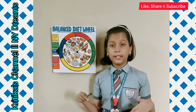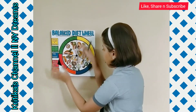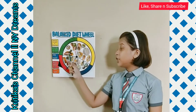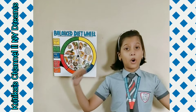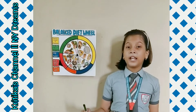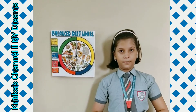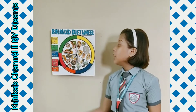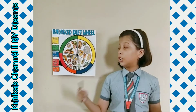Now that we have talked about proteins, let's spin our wheel to the next group — the red group, meaning proteins. This group contains fish, meat, and eggs. Proteins are very essential for our body building and help in repairing the daily wear and tear of the body. That's why these are called body-building foods. Fish, meat, eggs, and chicken are the rich sources of proteins, so we should eat the right amount of this kind of food daily.